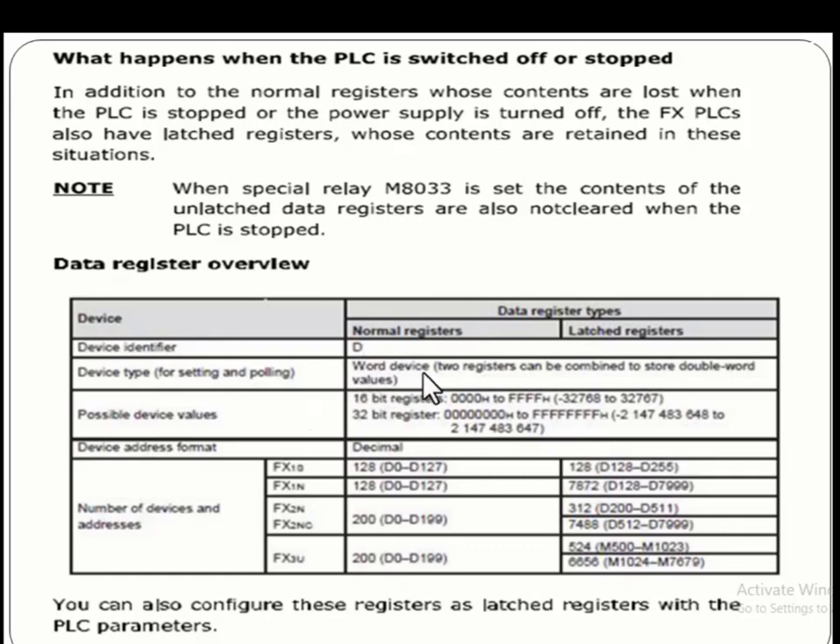These are word devices. Two registers can be combined to store double word values. There are two types: a 16-bit data register and a 32-bit data register, with the large value range already discussed.